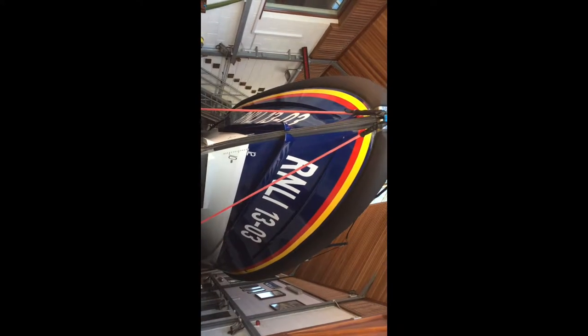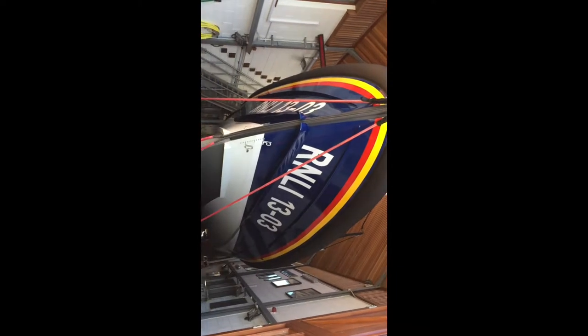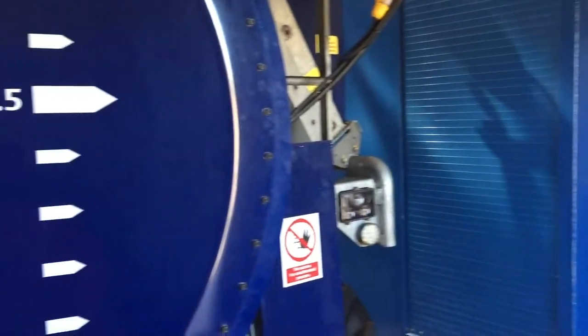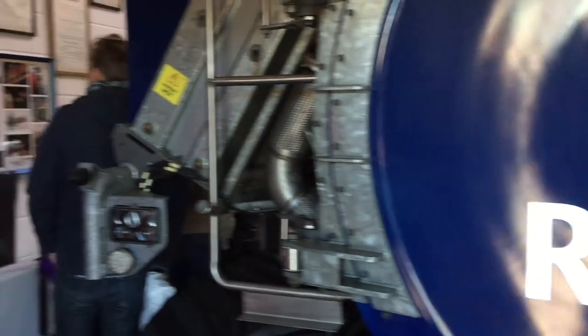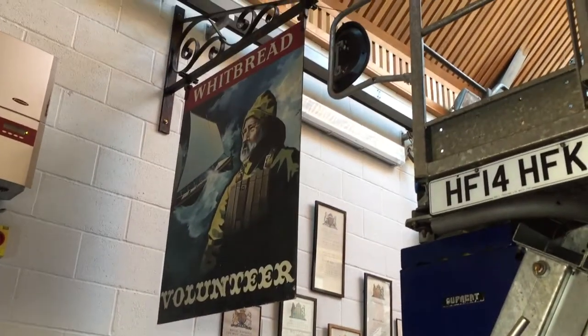Next up we have the all-weather lifeboats. These are manned by six or more people. This particular model is the Shannon, which is 13 metres long and has a max speed of 25 knots. Others include the Severn, the Tamar, the Tyne, the Trent and the Mersey. The Shannon is the latest of these models.